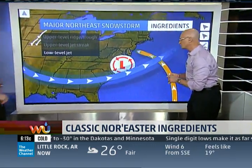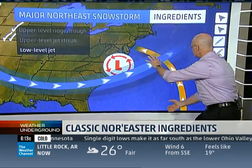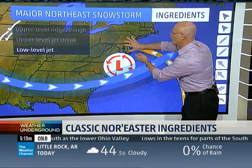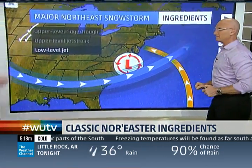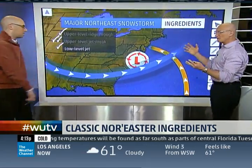The next feature is the low-level jet. Once the system gets off the coast, up around 5,000 feet in the atmosphere, we have a low-level jet that comes off the Atlantic Ocean, often very strong, with a lot of moisture coming in. The lift creates more intensification in the low, and this brings a lot of precipitation back into the cold air. We've got that one too — three for three.